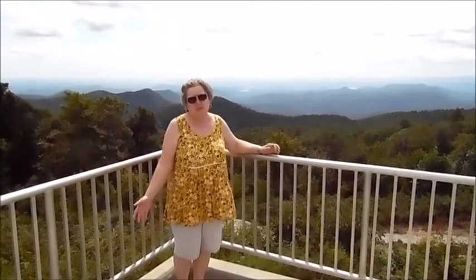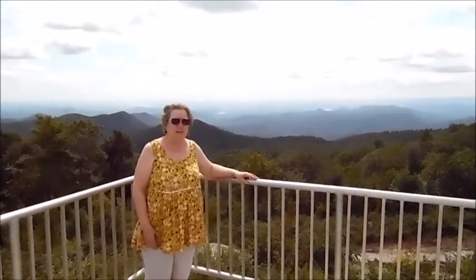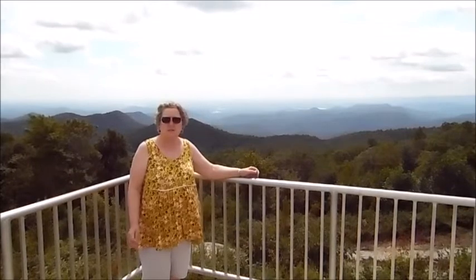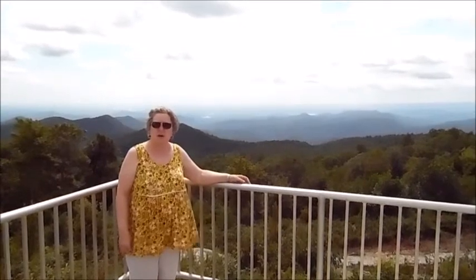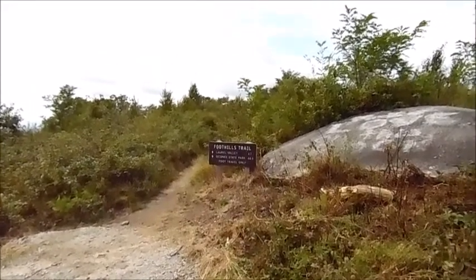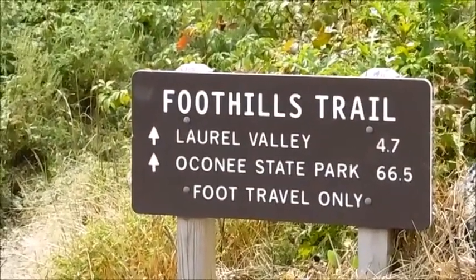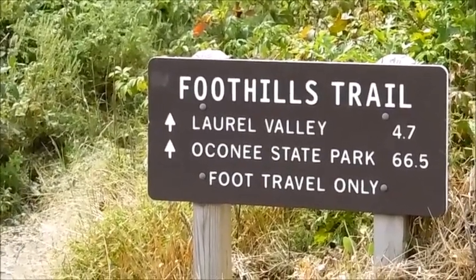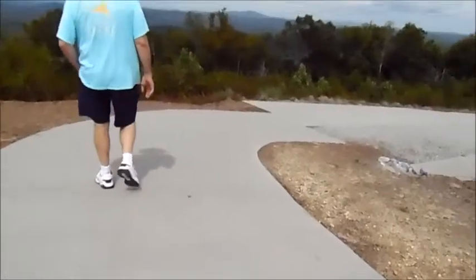Our granddaughters always ask where GG is in the videos — she's usually behind the camera, but today Rodney put her in front. This is the South Carolina side at Sassafras Mountain — it is spectacular. On the foothills trail, a sign reads: Laurel Valley 4.7 miles, Oconee State Park 66.5 miles, foot travel only. Imagine 66.5 miles on foot — probably half a dozen days to get there.